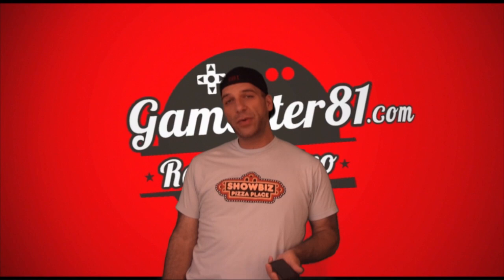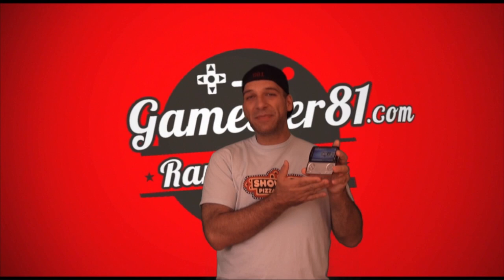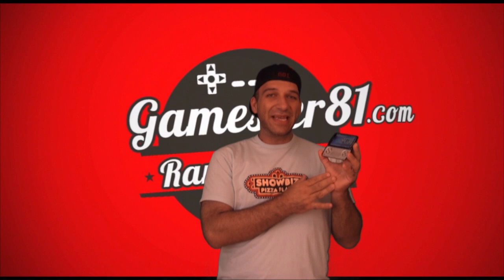Hello gamers, my name is John with GameStar81.com and in this episode I'm going to be reviewing the Sony Ericsson Xperia Play mobile phone. This is Sony's first mobile phone that is PlayStation certified. You can play PlayStation games, downloadable games, even emulators. It's got a built-in controller which is really cool. It's got a lot of nice features but there are some cons as well, so I'll go over that in the review.